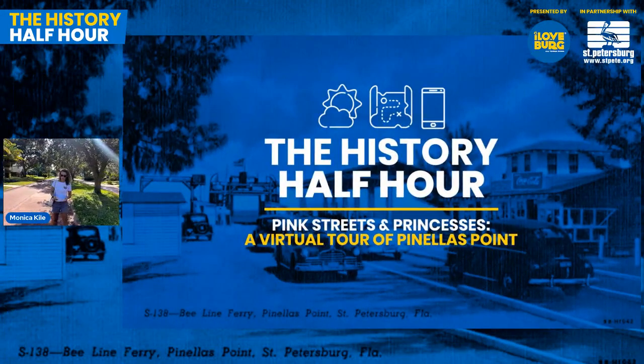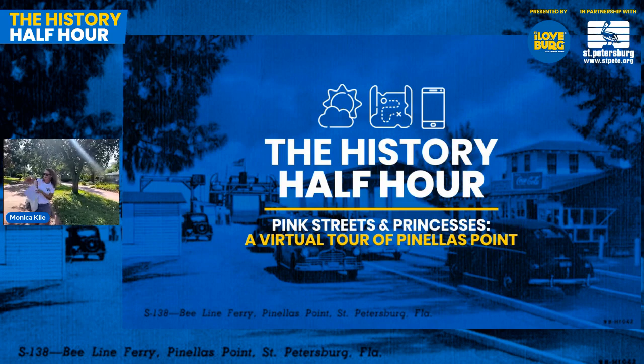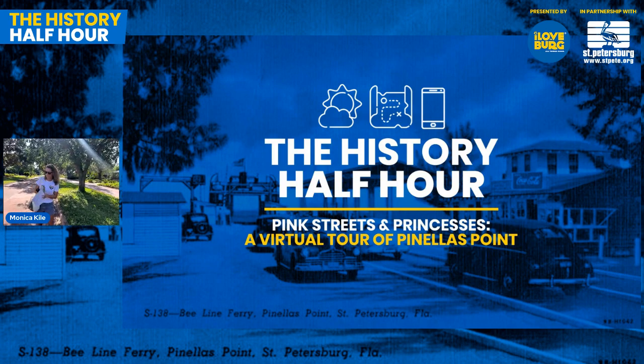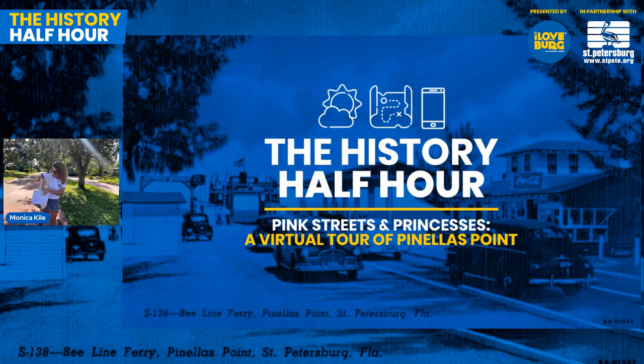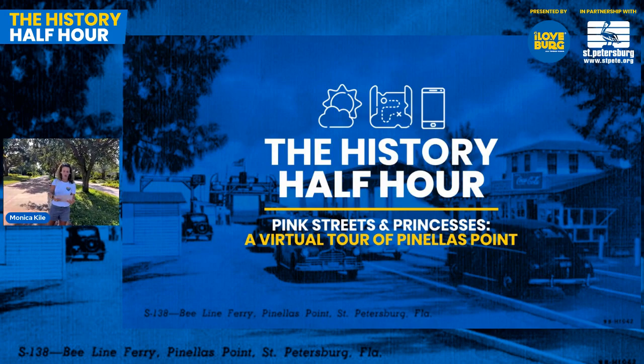Hi, my name is Ihsan Taylor with I Love the Berg, and I'd like to welcome everyone to our next installment of the History Half Hour. These free history tours are made possible in part by the city of St. Petersburg. We're about to get started with today's host Monica Kyle, who's live on the pink streets of Greater Pinellas Point. Her husband John Kyle will be running the slideshow for us today. You'll see a mix of live footage and slides with historic photos.